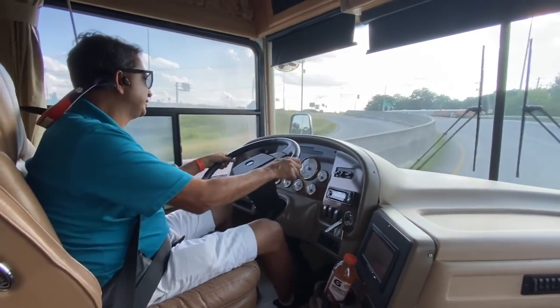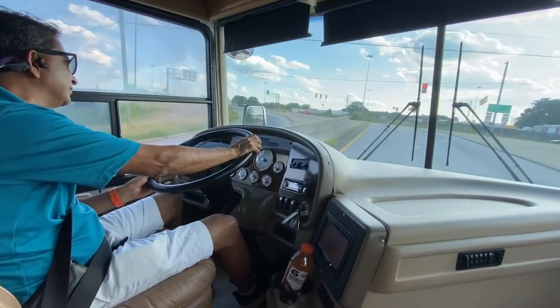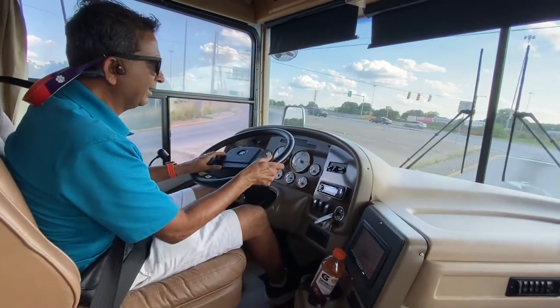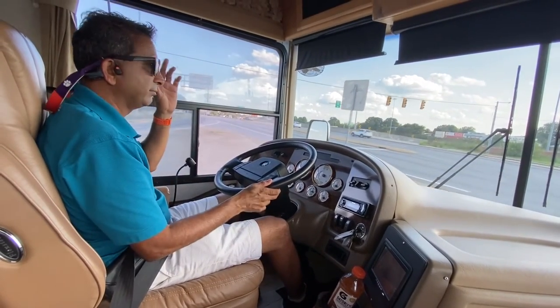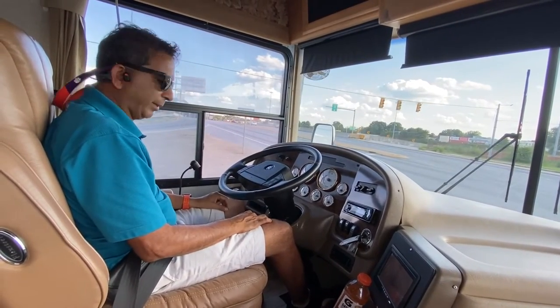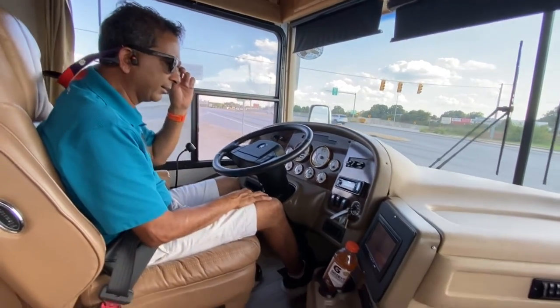Engine brake works great. This is a great motorhome — only 47,000 miles. We just had it in for service. By no means is it a perfect motorhome; it's 18 years old. Air brakes work great. We have an updated color backup monitor.